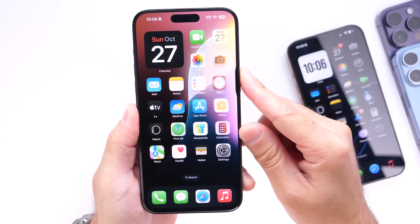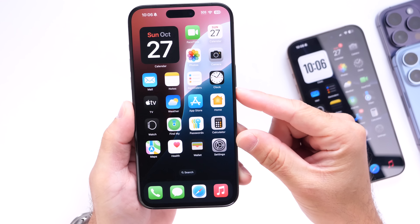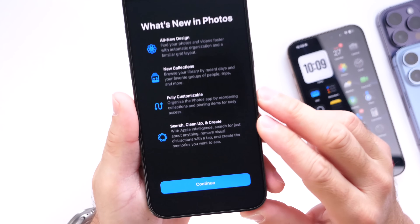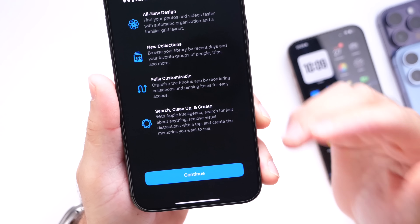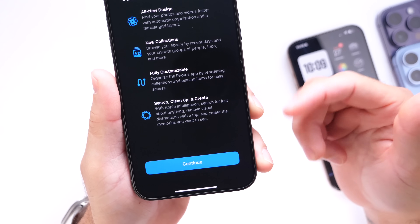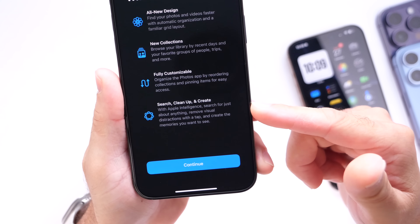This new Siri UI will only be available for devices with Apple Intelligence. Devices that do not support Apple Intelligence will still have the classic Siri look. Inside the Photos application, some new Apple Intelligence features include a natural language search — you can search for specific things like 'my dog' or 'a red car' using natural language in the Photos app with iOS 18.1.